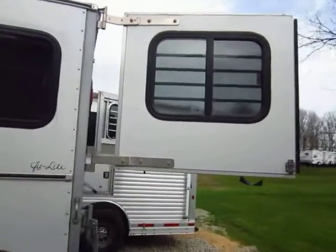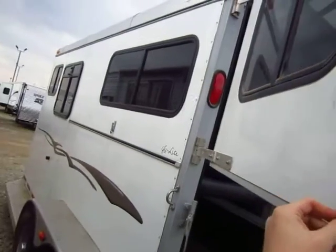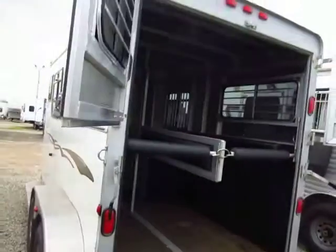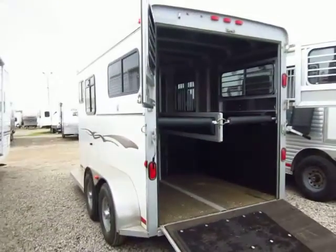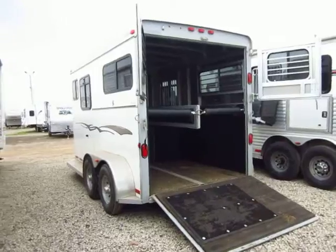You have a tail curtain over the ramp door, and these curtains can be swung all the way open — you see that little latch right there. They can stay locked open so you can get some really nice air flow for your animals while you're going down the road. Easy loading, easy unloading.